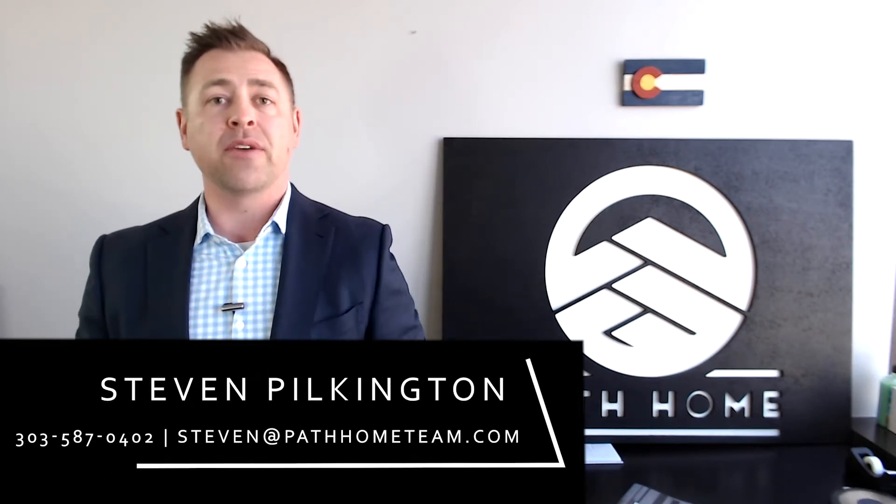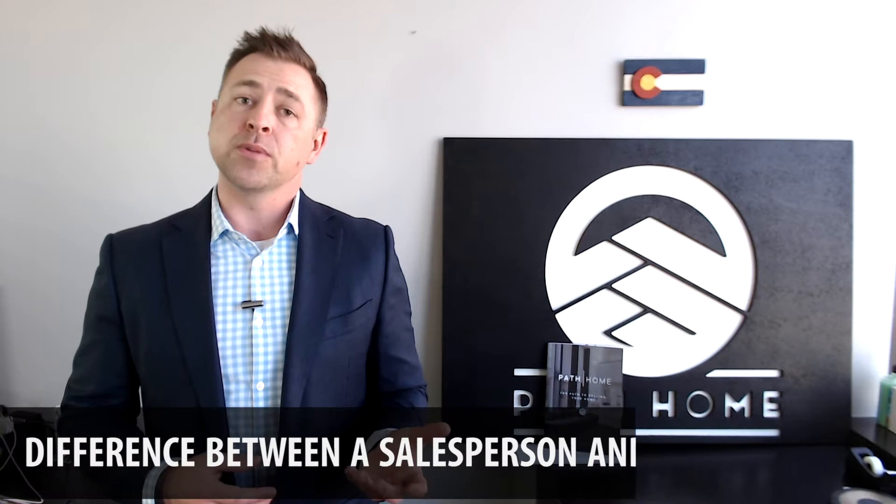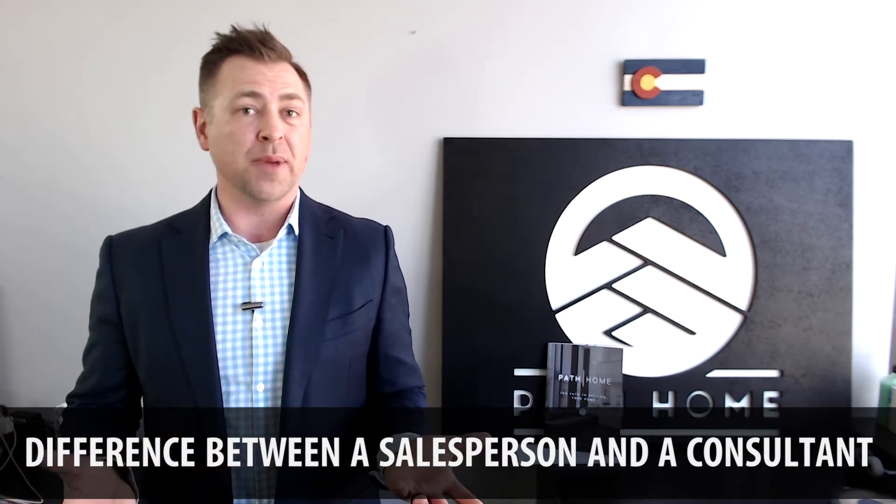Hello and thank you for joining me on today's video blog. I'm Stephen Pilkington with the Path Home team of Compass Real Estate. On today's video blog, we're going to discuss what's the difference between a salesperson and a consultant — what are you now, and maybe what should you be?